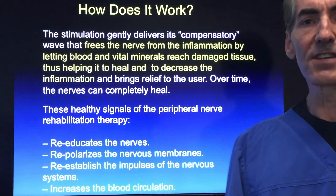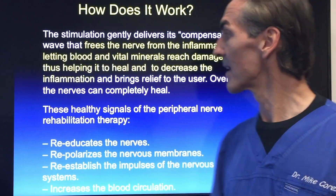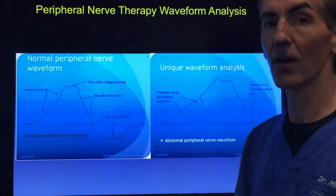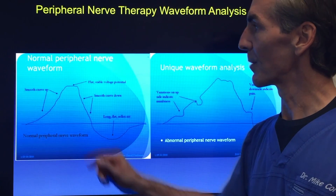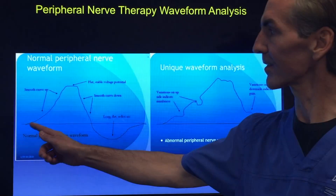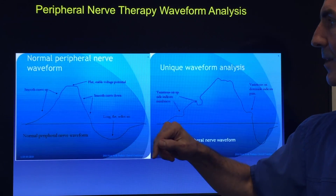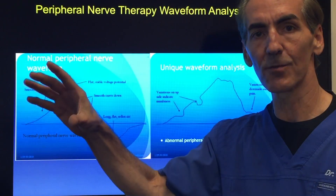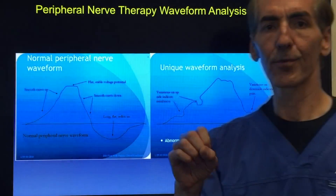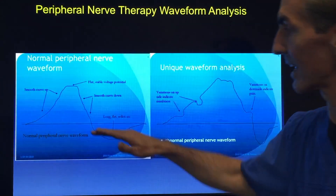Now if you have lesions on your feet or ulcerations, we don't want to use this over open wounds — that's super important. Let's look at a normal peripheral nerve waveform on the screen. We've got a smooth curve up on the left side, we reach a flat stable voltage potential at the top, then a smooth curve downward, followed by a long flat reflex period — that break so the nerves can regenerate, repolarize, and renourish themselves.